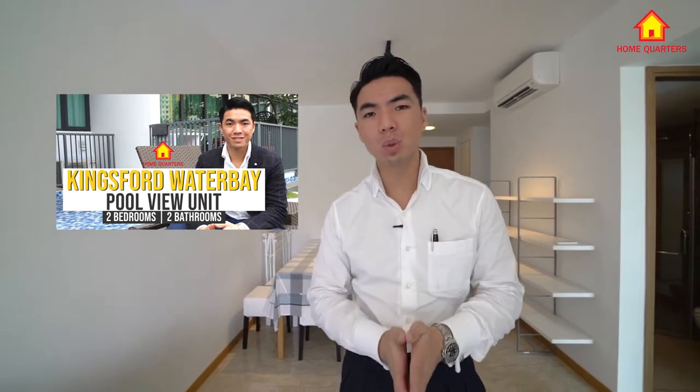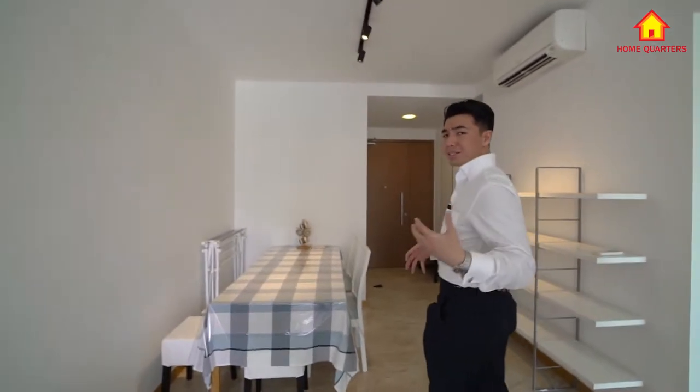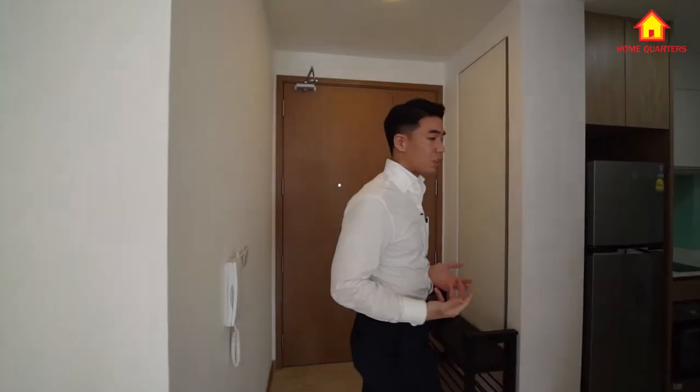Right now we are at Kings Waterbed, a two-bedroom unit. If you are keen to find out more about this space, do check out the specific home tour video we have done for our client. We are able to do this video right now because we are waiting for the buyer to come in about another 15 minutes' time.